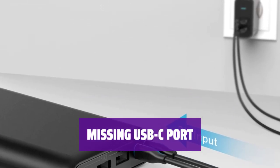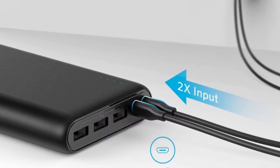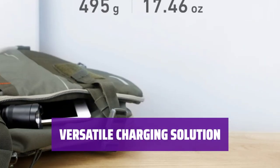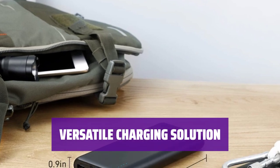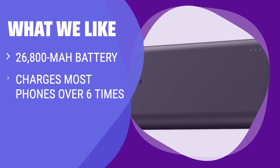While this model lacks a USB-C port, Anker fans looking for a charger with one should consider other models. The Anker PowerCore 26800 strikes a balance that will suit most people's charging needs. If you are looking for a powerful portable charger that can charge most phones over 6 times, you should consider this.